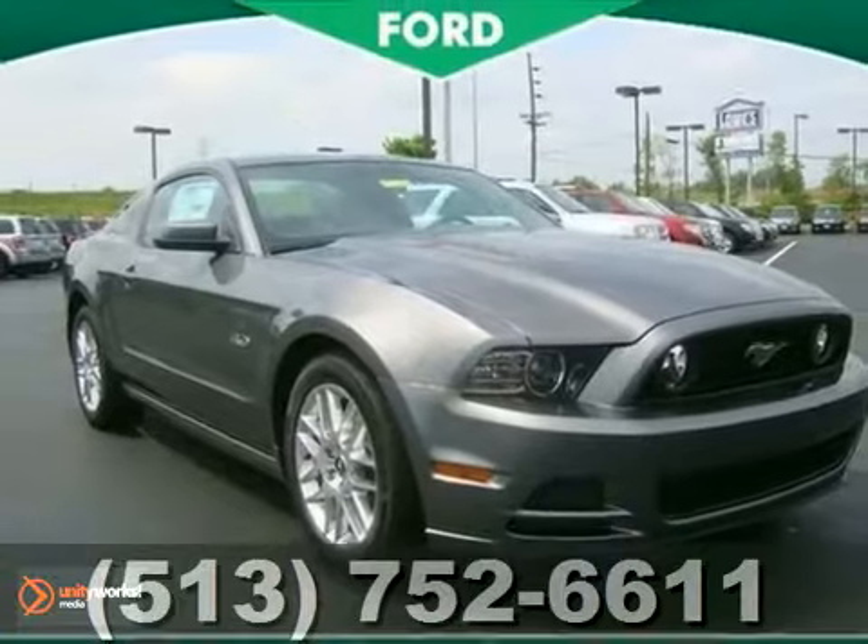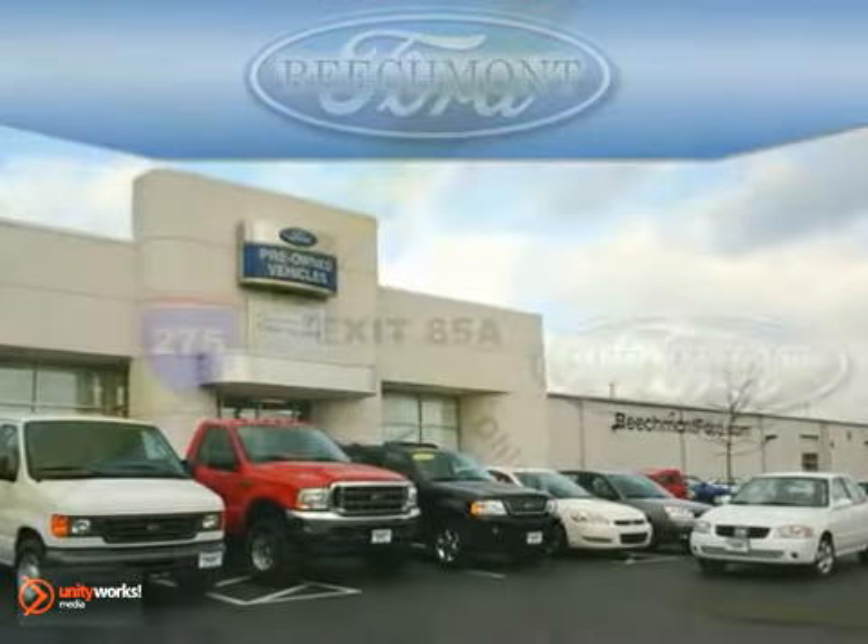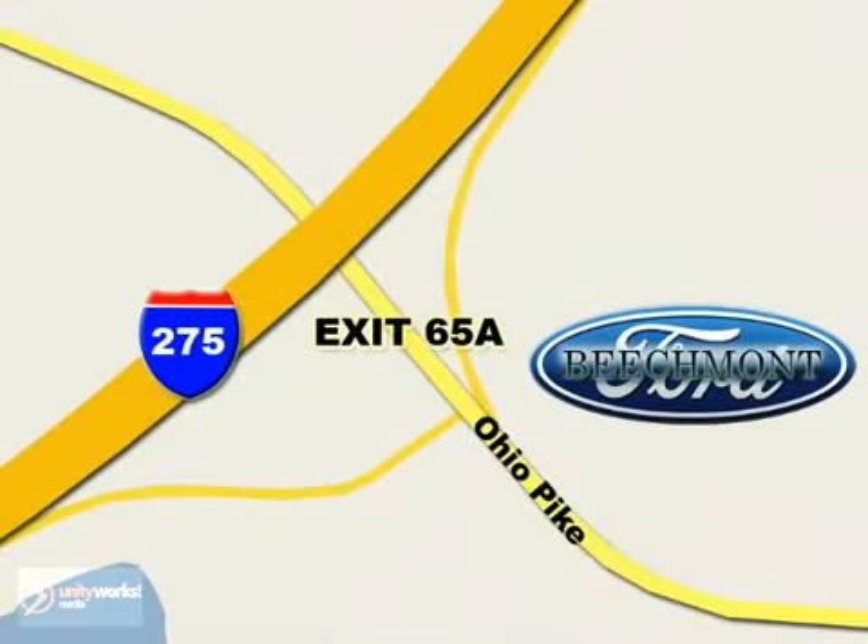We'll see you soon for a test drive. Beach Mod Ford — we're a friend in the community. Stop in today. We're easy to find off I-275 at exit 65A Beach Mod Avenue.